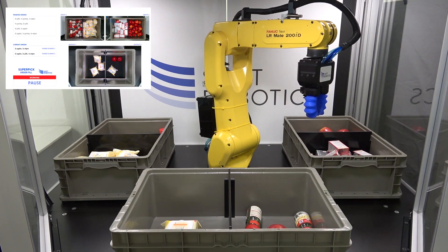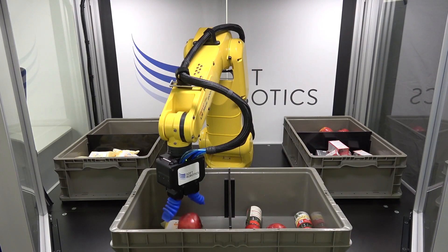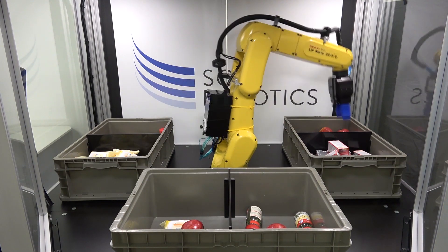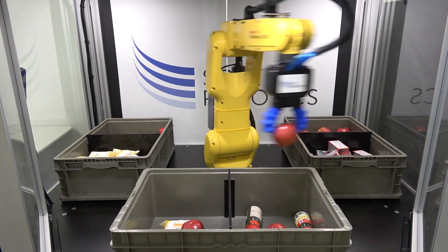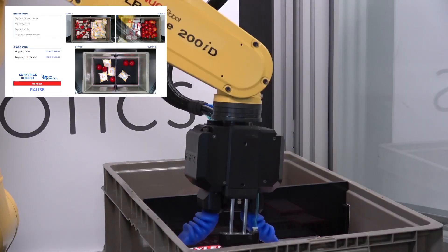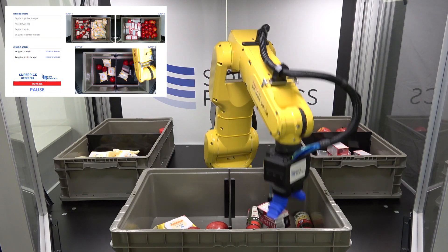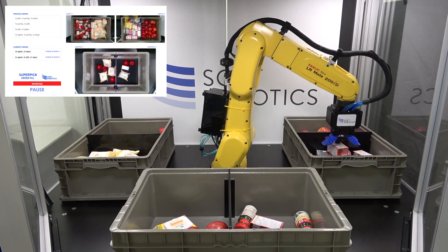The gripper adapts to unstructured items that vary in size, shape, and weight in real time. This means the system can adapt to the growing SKU count of any retail, e-commerce, or grocery company. WMS integration shows incoming and pending orders, providing SuperPIC with direction for what to pick.